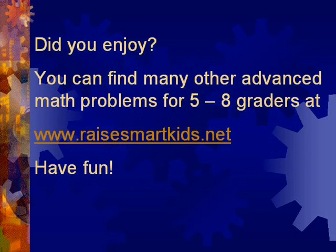Did you like it? You can find many other advanced math problems for 5th to 8th graders at our website, www.racesmartkids.net. Have fun with math!